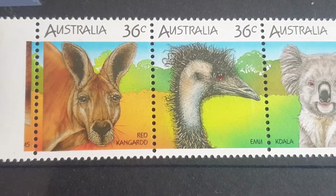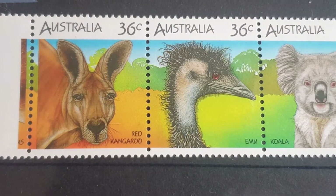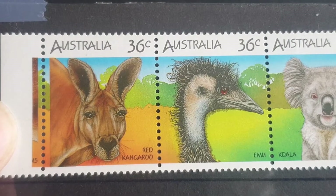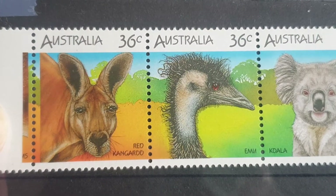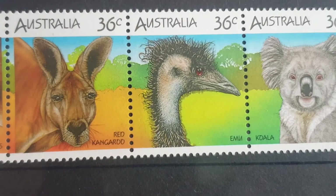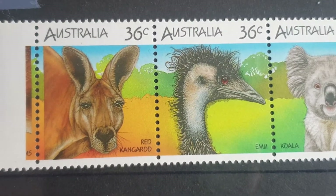It has a lot of recognizable animals. The red kangaroo lives in the central, more arid region of Australia, so it doesn't occur in a lot of Victoria or Tasmania.